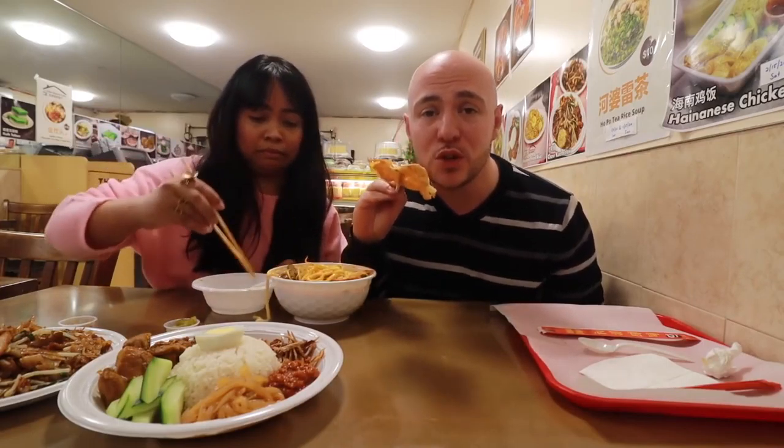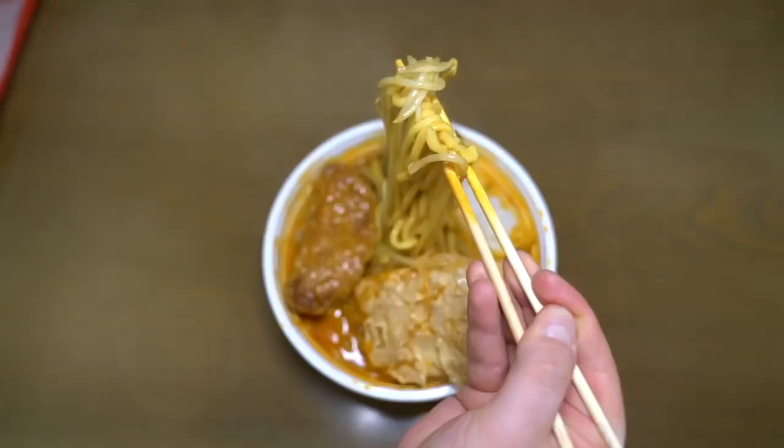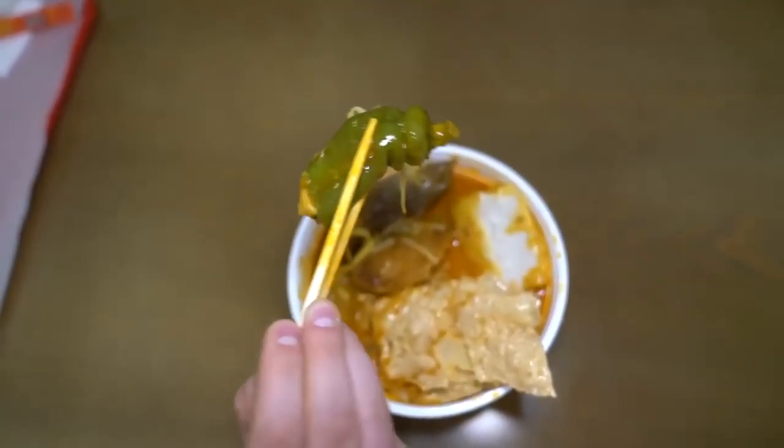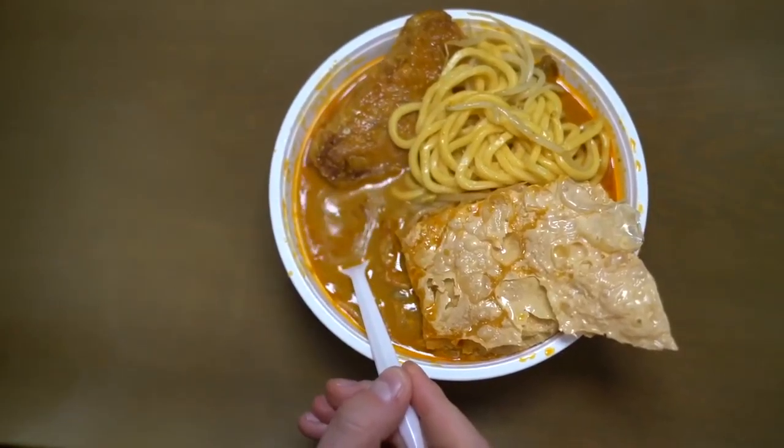We got the curry mee yong taufu. Yong taufu is a mix of things: tofu skin that's really thin and crispy fried, eggplant with fish paste, thick yellow egg noodles, spicy green pepper with fish paste, tofu, and fish cake — a lot going on in this bowl. The broth is very orange and rich with lots of lemongrass flavor and curry leaves. It's some of the richest curry broth we've ever tasted in a Malaysian restaurant here in New York City. It really tastes the lemongrass and curry leaves, and it has a nice spicy kick.